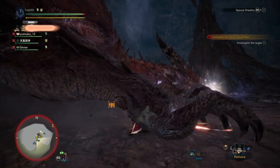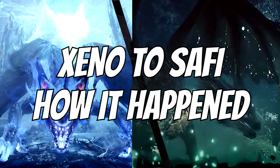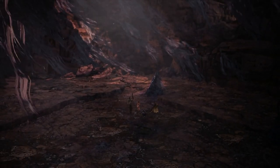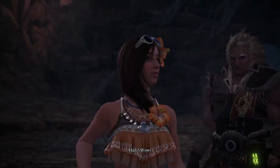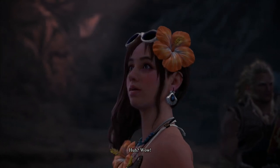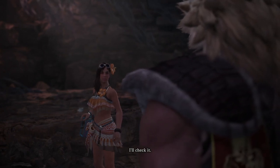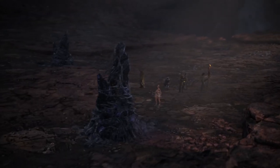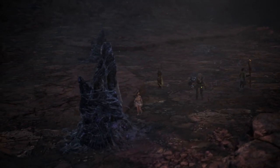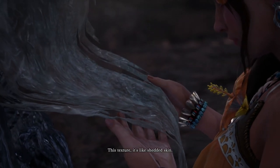Yes, shape and silhouette overall remain the same, but a lot of the anatomy the Xeno'jiiva had — such as the flaring skin, for example — is no longer present in the Safi'jiiva. So what made the change between the Xeno'jiiva and the Safi'jiiva as it was maturing? Before diving into the explanation, let's explore what the game itself tells us. Capcom explains it via a cutscene in which the Xeno'jiiva transitions into Safi'jiiva via skin shedding.